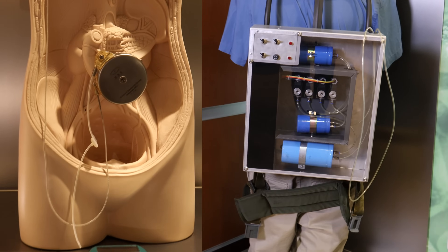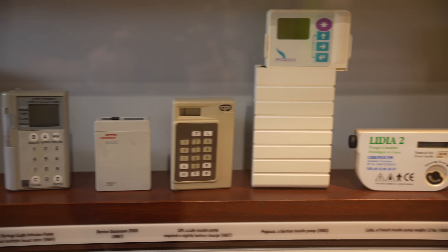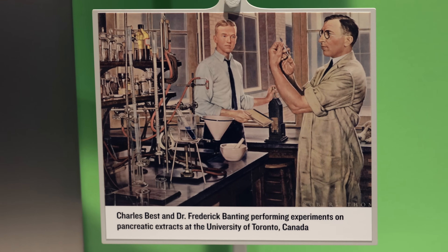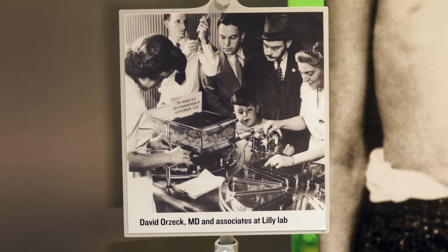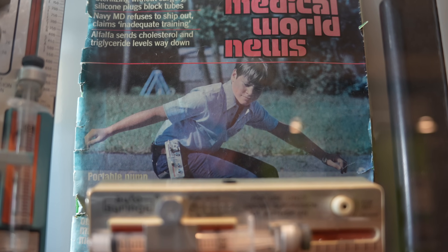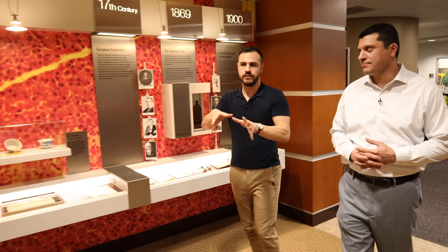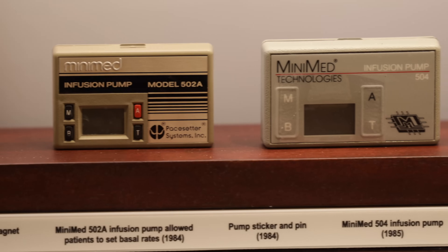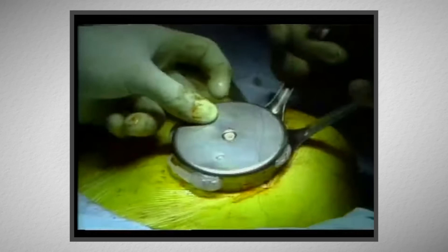Today I'm taking you through the history of diabetes technology. Since the discovery of insulin in the 1920s, diabetes technology has evolved to make living with diabetes easier and easier. Today I'm exploring the people who helped drive diabetes tech further, the progression of innovations, and the journey to get to an artificial pancreas.